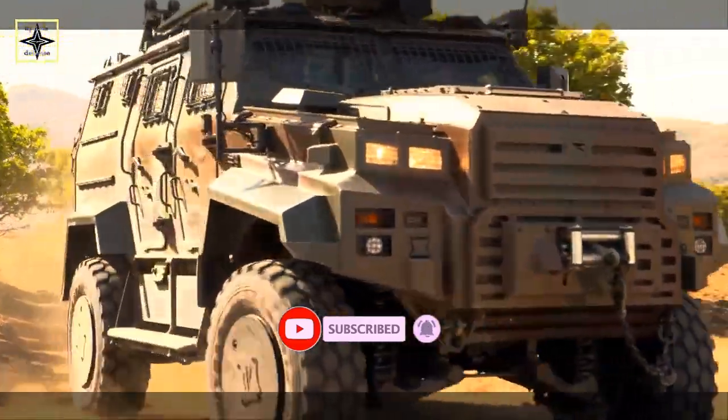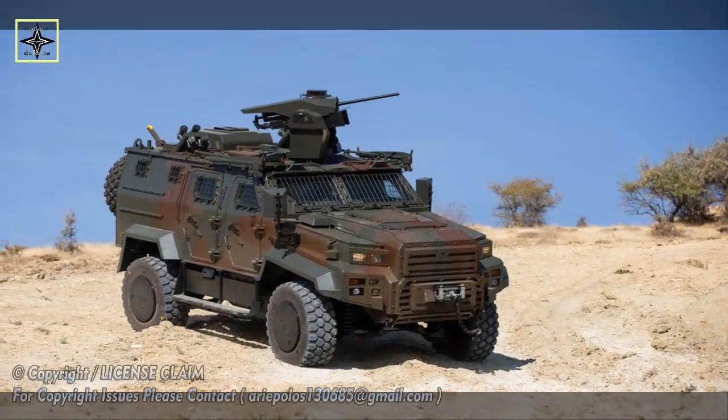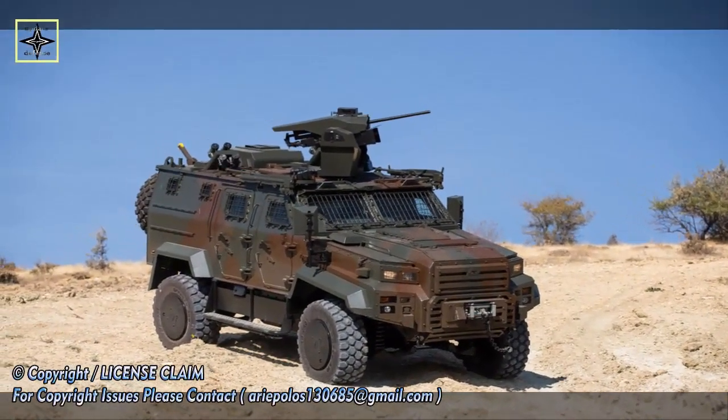With its powerful diesel engine, high torque capability and fully independent suspension system, the vehicle offers superior off-road performance.